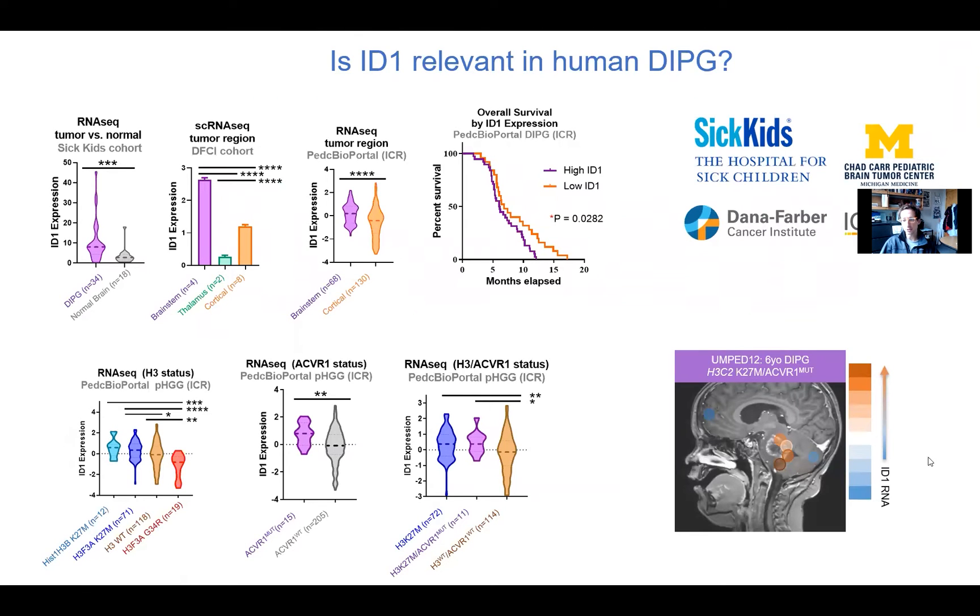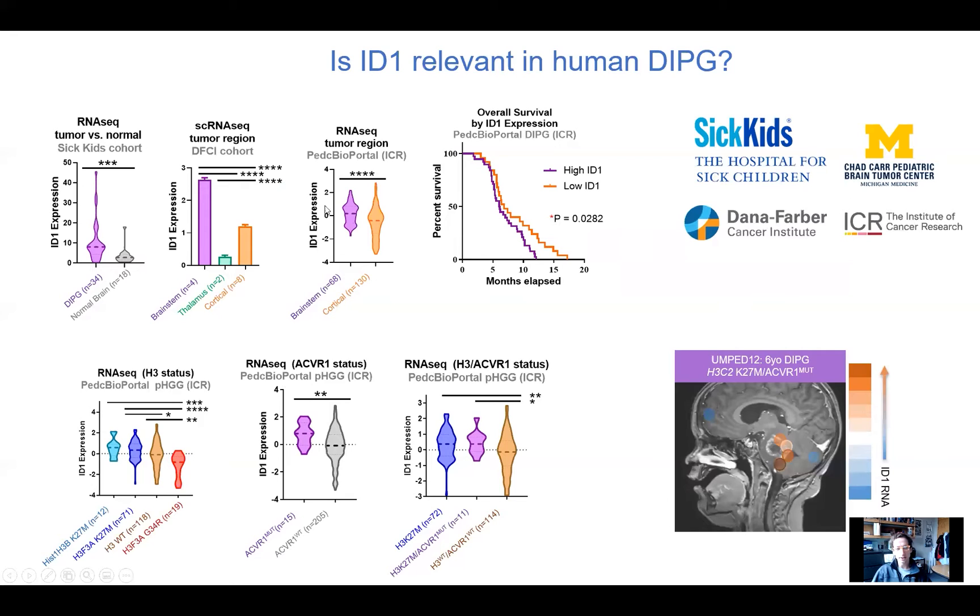There's a lot of data here from a lot of institutions, but the short answer is that we do think ID1 is upregulated in most DIPGs, in particular those with either a histone mutation or a histone mutation plus ACVR1. It is highest expressed in these brainstem tumors — we see less expression in thalamic or cortical high-grade gliomas. And it's high in all various spots in this patient where we sequenced multiple spots; ID1 was high but lower in non-tumor brain.